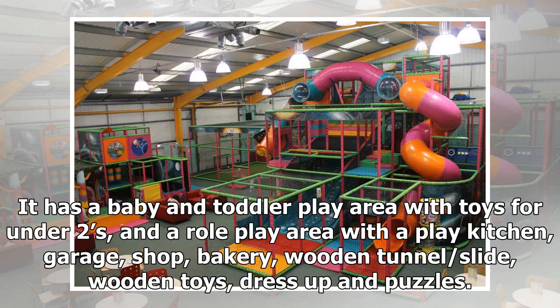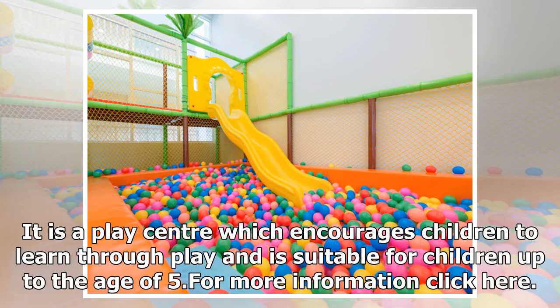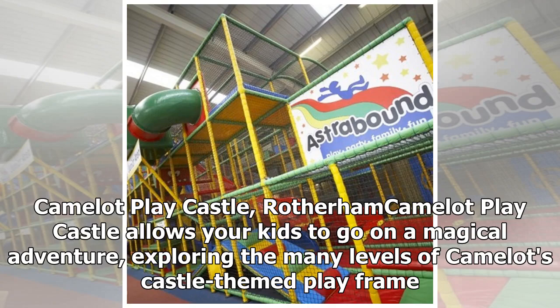Kitty Winks. This venue has a baby and toddler play area with toys for under twos and a role play area with a play kitchen, garage, shop, bakery, wooden tunnel slide, wooden toys, dress-up, and puzzles. It is a play center which encourages children to learn through play and is suitable for children up to the age of five.